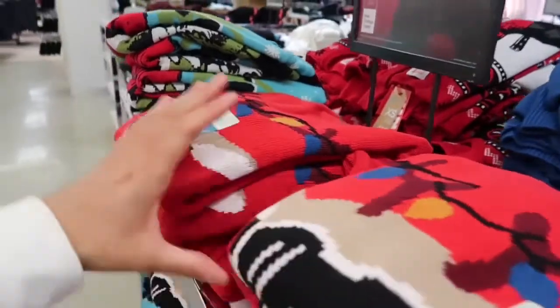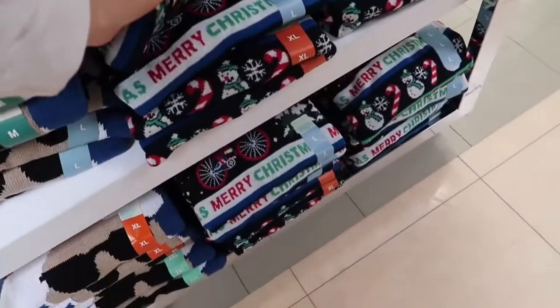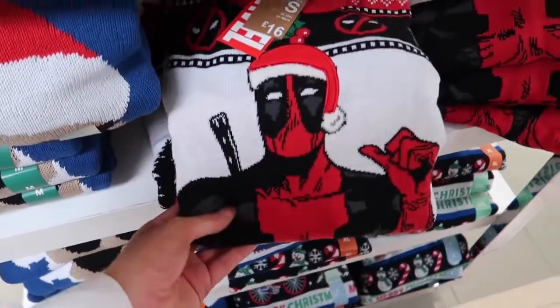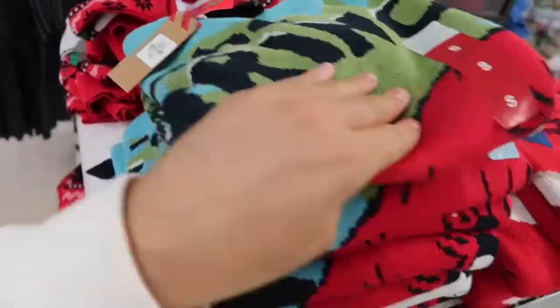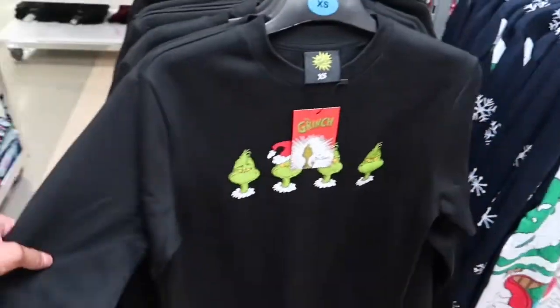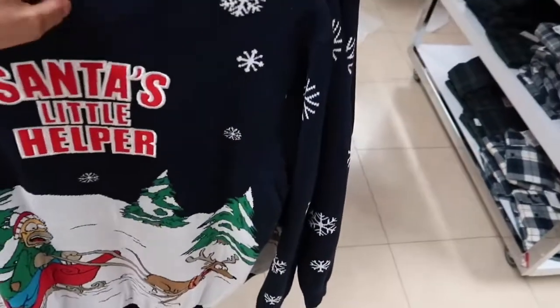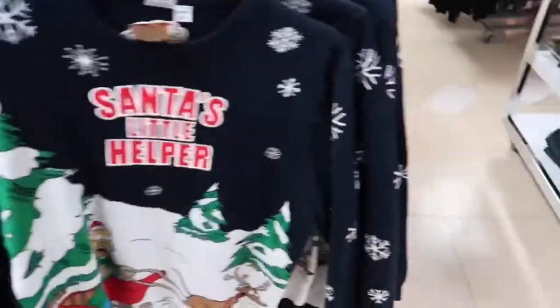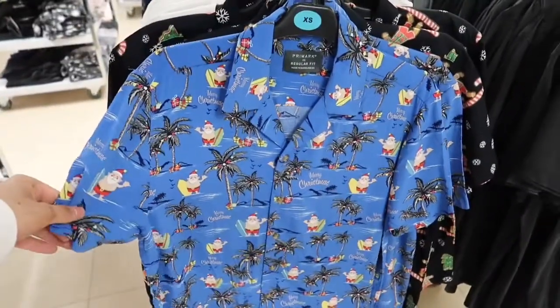Oh yes — Christmas jumpers! It's perfect for Christmas jumper day at work or literally Christmas day. They've got so many designs here — even Marvel ones, Deadpool. We have a Christmas jumper day at work, this is definitely where I'm coming for mine. The Grinch, a little reindeer one — even Simpsons. Oh these are dead cool — a little cardigan style, and Christmas shirts.